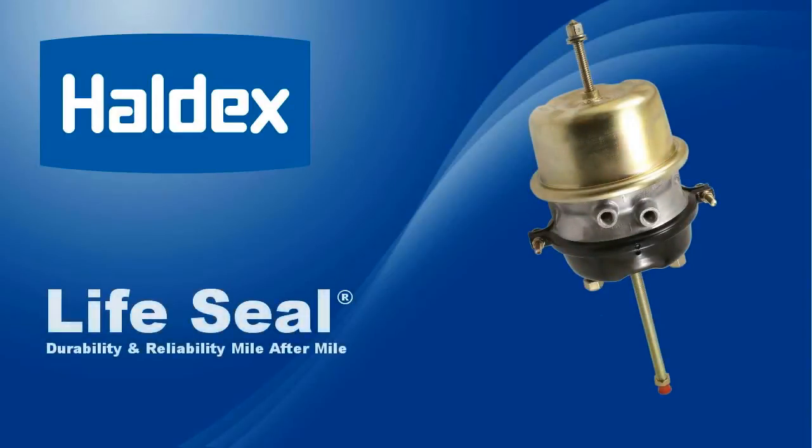Haldex is the leading supplier of double diaphragm and service brake actuators throughout the world. For more than 40 years, our innovations have set the industry standard for design, reliability, and extended product life.